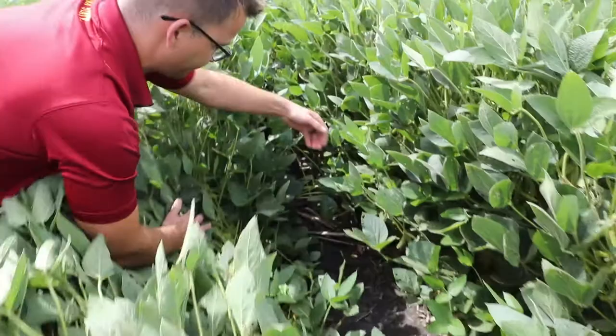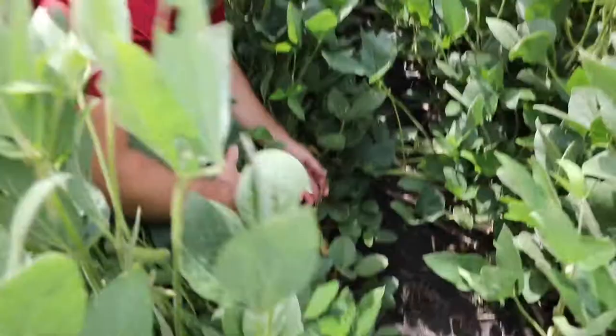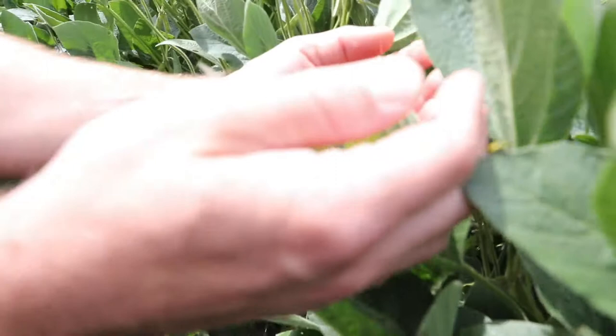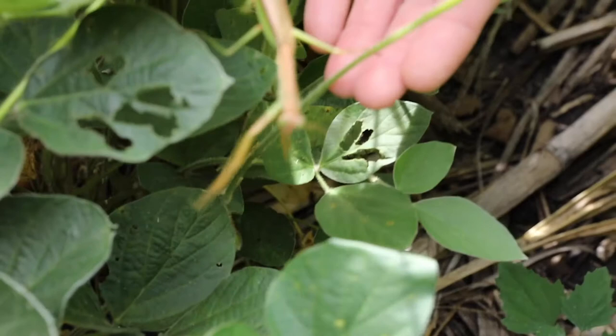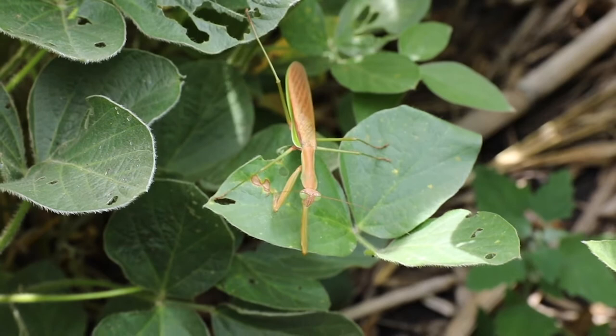Here's the praying mantis again. He says, let me do my work — I got bugs to kill. That's cool.